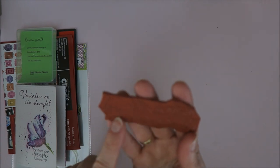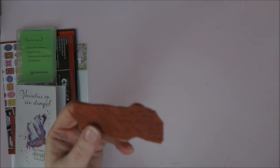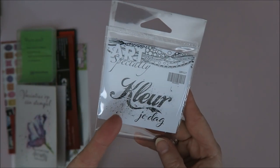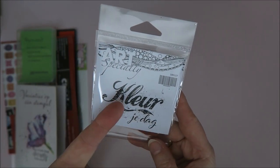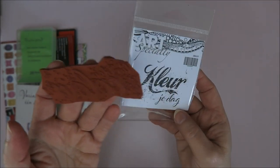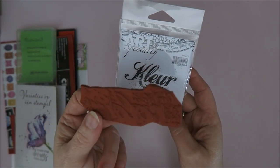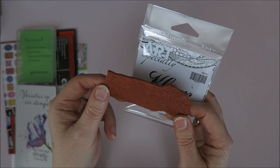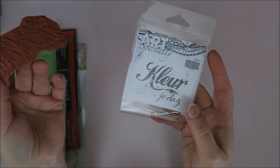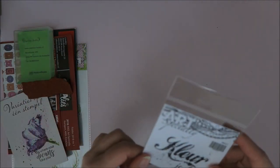And then you got this one for free. It says 'kleur je dag,' which means 'color your day,' and the other one says 'live life in color.' They're a bit the same — only one is in Dutch. I absolutely love this quote: live life in color. And 'kleur je dag' — I love that too. So I bought this one separately; this is not in the goodie bag. That was the goodie bag, and now we're going on to the things I bought.